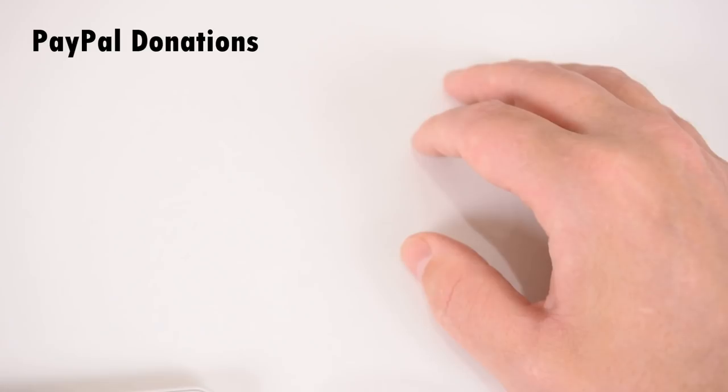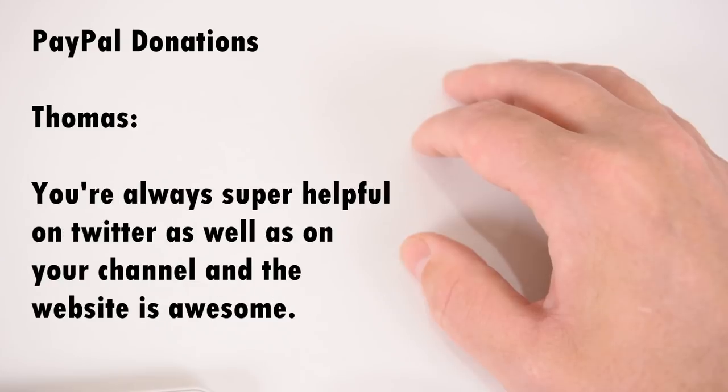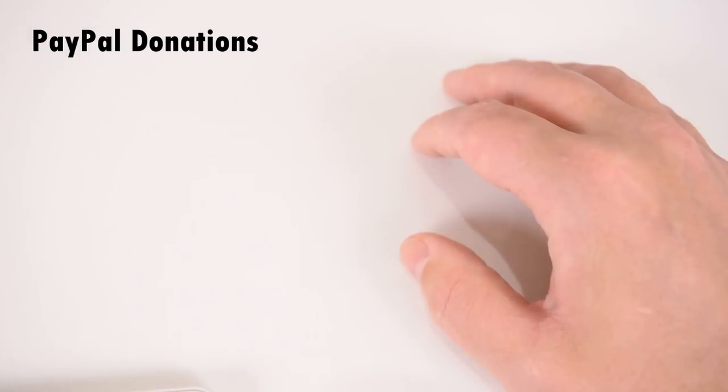We've got two PayPal donations. The first is from Tobias: "Hello from nowhere, and a big thank you for your excellent and inspiring work — I really love your videos." And another from Thomas: "You're always super helpful on Twitter as well as on your channel, and the website is awesome." Thank you so much for the donations. If any of you want to donate, there is a link down below in the description.